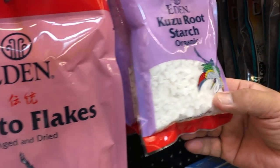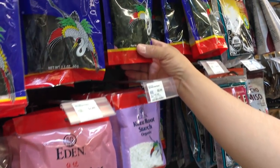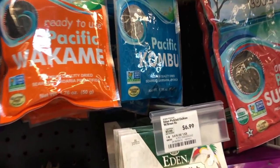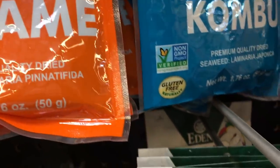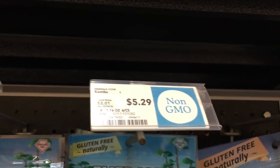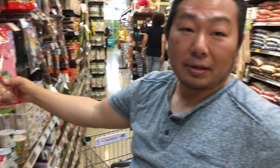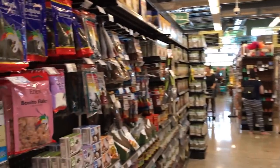Kuzu root starch — this is like a cornstarch. And then nori. They have a different type of soup. They got a combo too for the seasoning. It's $5.29. They have a combo here and a bunch of things — people can make their own soup stock. There you go guys, that's a pro tip for the day. Go to Whole Foods.